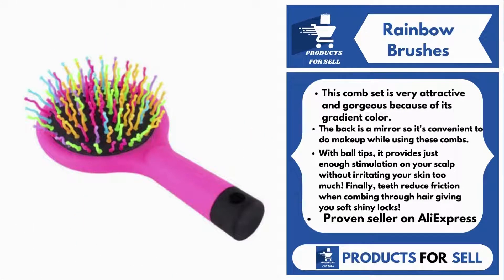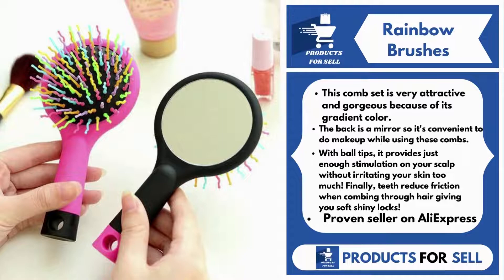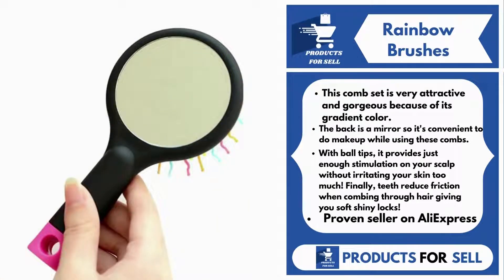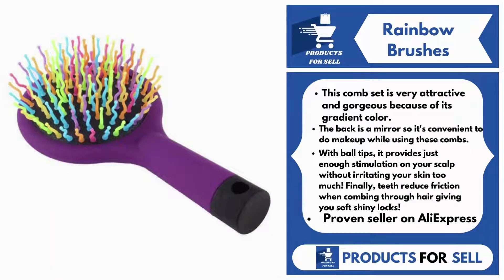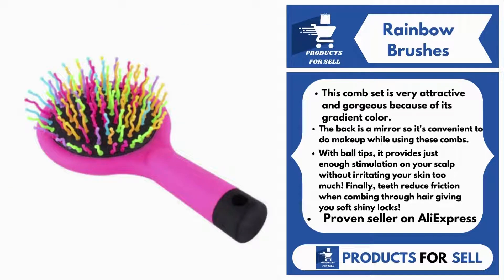Our next product is Rainbow Brushes. This comb set is very attractive and gorgeous because of its gradient color. It also comes with S-curved bristles, which increase volume while preventing tangles, so it's great for all hair types. The back is a mirror, so it's convenient to do makeup while using these combs. With ball tips, it provides just enough stimulation on your scalp without irritating your skin too much.